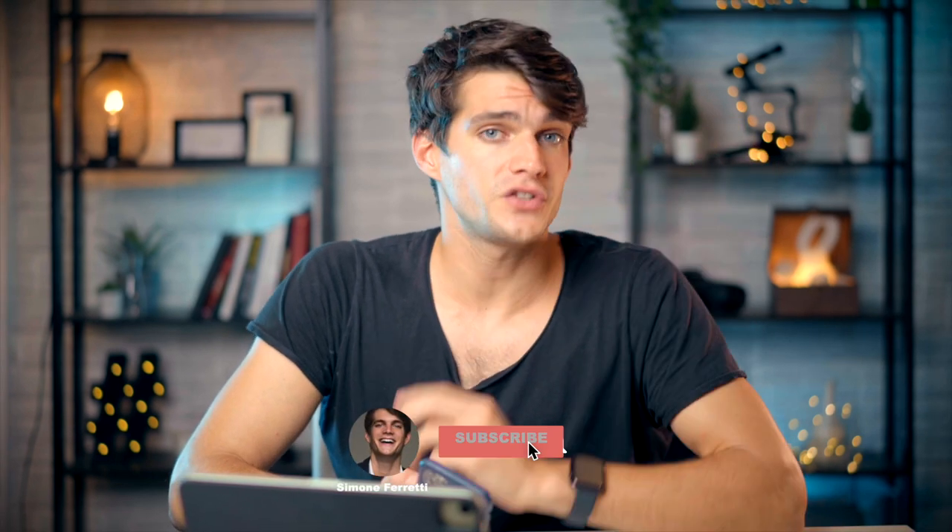What's up everyone, welcome back to the channel. If you don't know me, my name is Simone and I'm a professional photo videographer. In this video I want to show you four apps that you probably didn't know about — great for editing photos, improving your Instagram, or just having fun with photography.